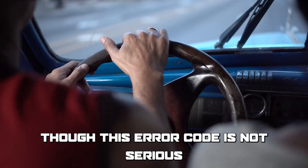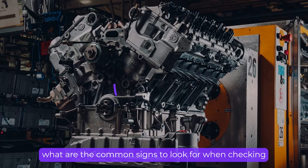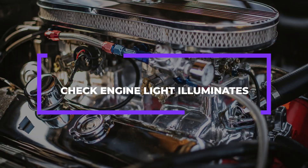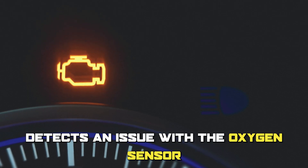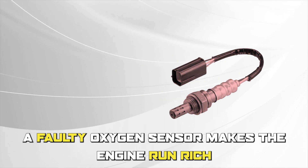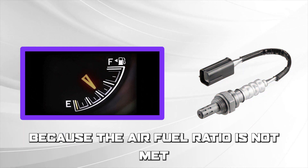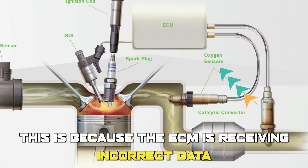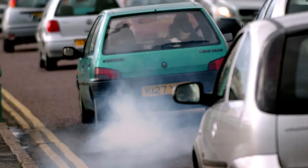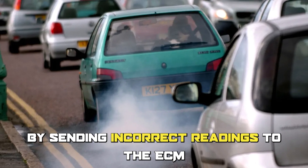Though this error code is not serious, if left unresolved, it could cause damage to other components in the vehicle. Common signs to look out for include: the check engine light illuminating, which is triggered when the ECM detects an issue with the oxygen sensor; reduced fuel efficiency, as a faulty oxygen sensor makes the engine run rich because the air-fuel ratio is not met; rough engine idling due to the ECM receiving incorrect data; and a failed emissions test, caused by the faulty sensor sending incorrect readings to the ECM.